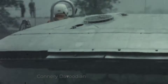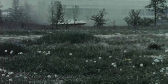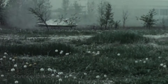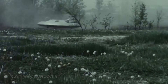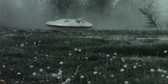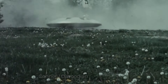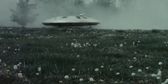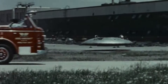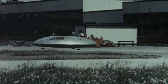Despite the challenges, the project continued into the early 1960s, with engineers making incremental improvements. However, the writing was on the wall. The US military began to lose interest in the Avrocar as helicopters and other VTOL aircraft proved to be more practical and reliable alternatives. By 1961, the project was officially cancelled, marking the end of this ambitious experiment.